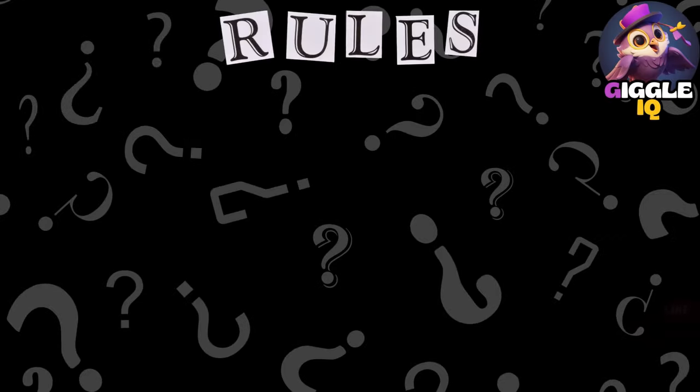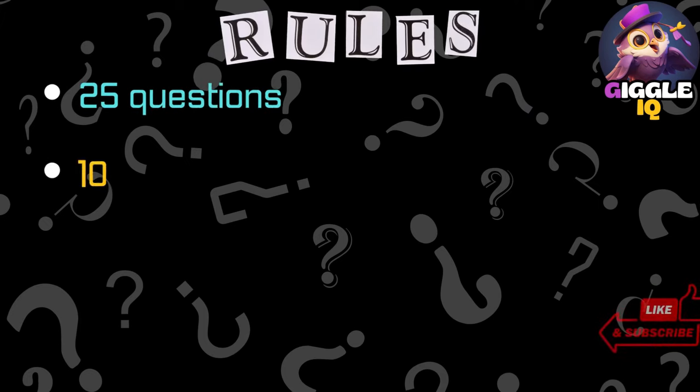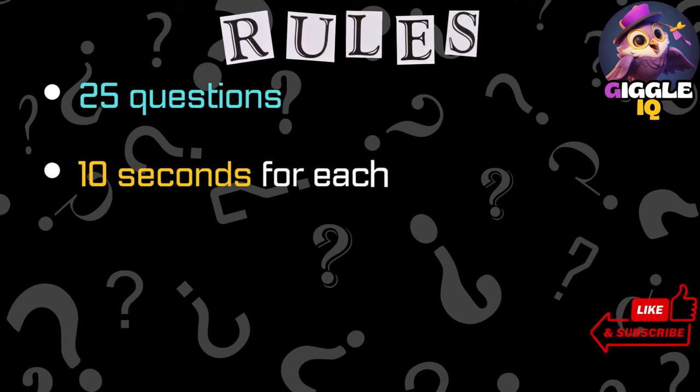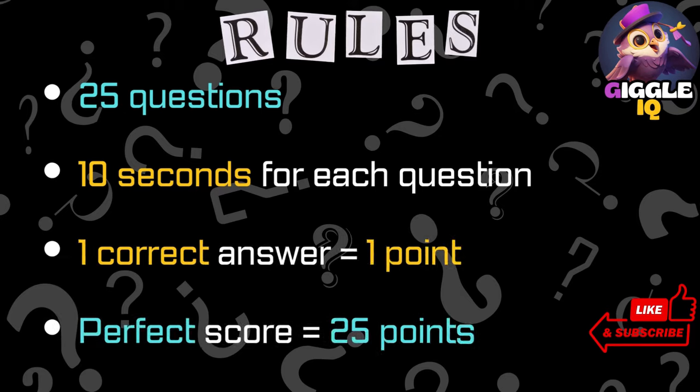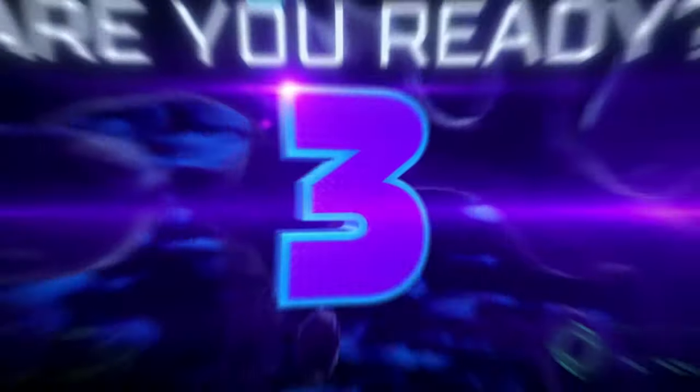Alright, let's go over the rules. There are 25 questions. You have 10 seconds to think about your answer. One correct answer equals one point. Get a perfect score with 25 points. Don't forget to comment how you did. Are you ready? Here we go.